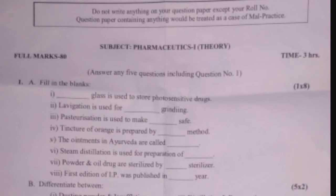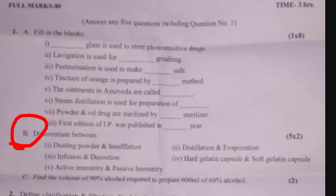Question number one Part B is Differentiate Between — total 5 questions with marking 5 into 2. The five differentiate questions are: 1) Dusting powder and insufflation. 2) Distillation and evaporation. 3) Infusion and decoction. 4) Hard gelatin capsule and soft gelatin capsule. 5) Active immunity and passive immunity.